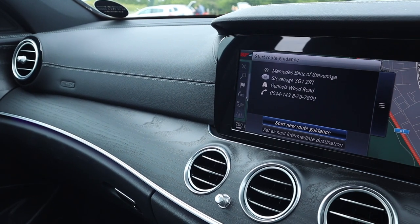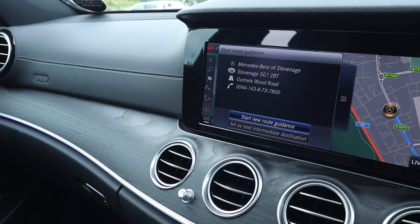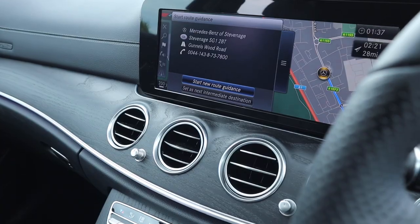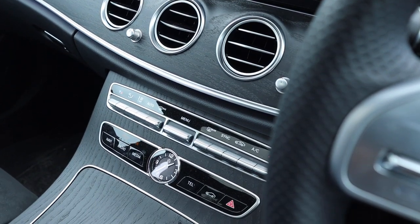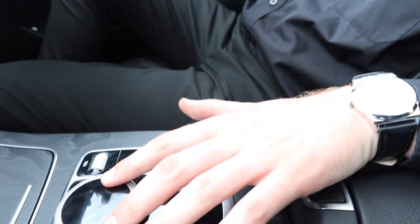In the centre of the dash you have the large digital infotainment display screen. The graphics are really clear and the system is very intuitive to use. There's a lot that you can do with this system, but it will all come naturally to you.